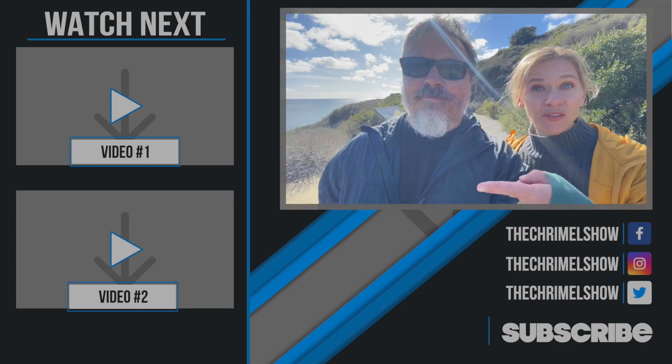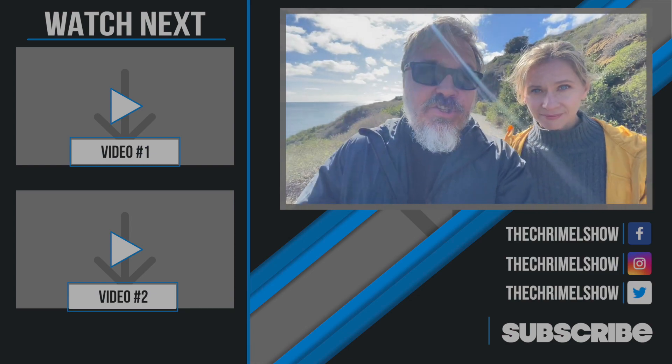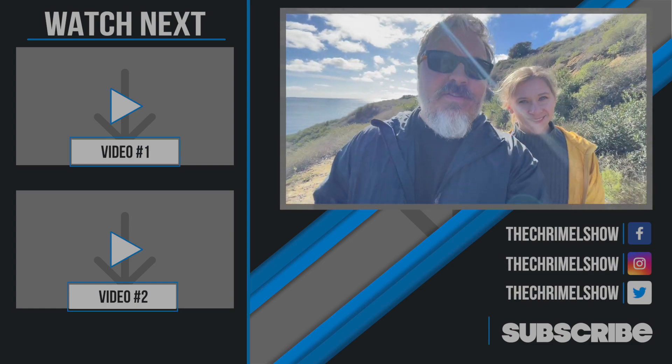Isn't that an amazing view? If you want to see more hikes with great views, check out this Vancouver Island hike we did. And then we climbed a mountain — the Chief — in Canada. Great views there.